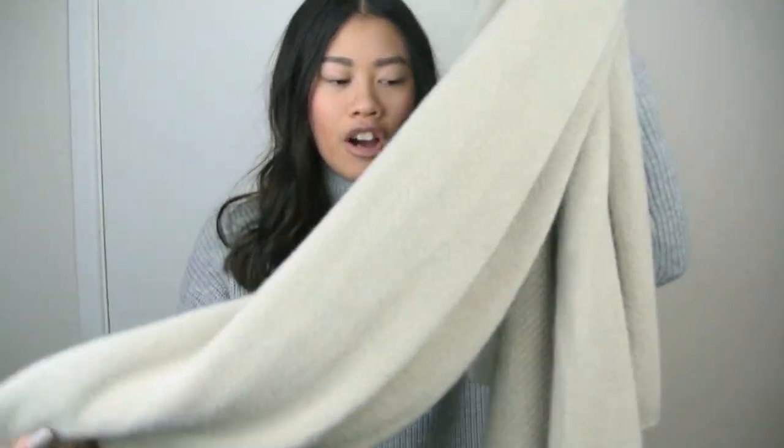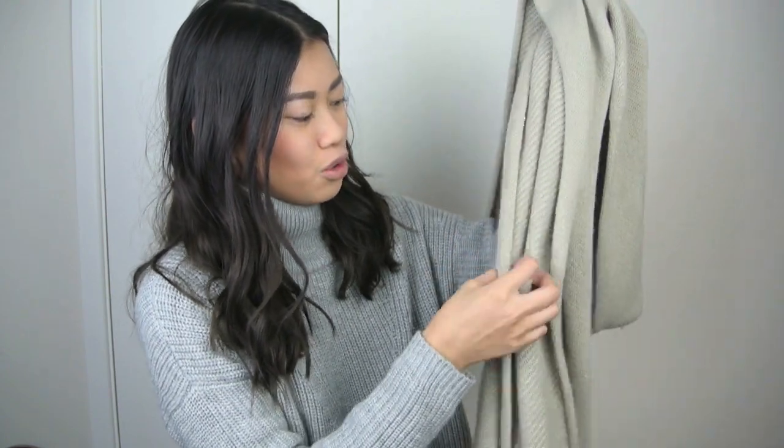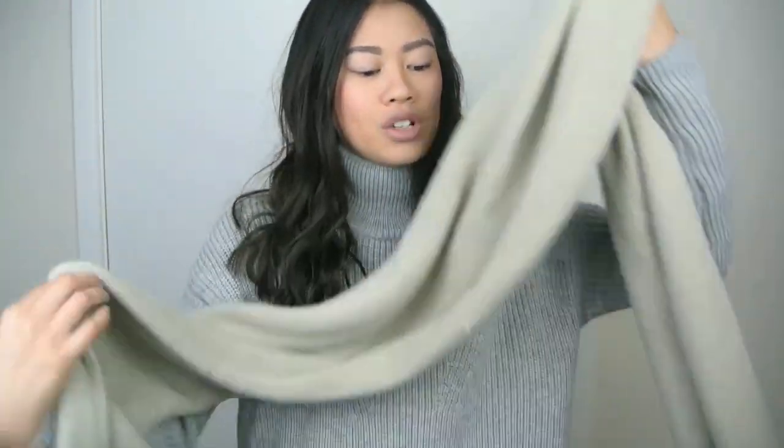We're now moving to Zara. I only picked one thing up from Zara this month. I was looking for a scarf and this one happened to be right by the door. It is super oversized, super long, and super soft. The color is kind of a grayish cream — absolutely gorgeous. I love layering it, and when it's super cold I layer it up. This was £12.99.